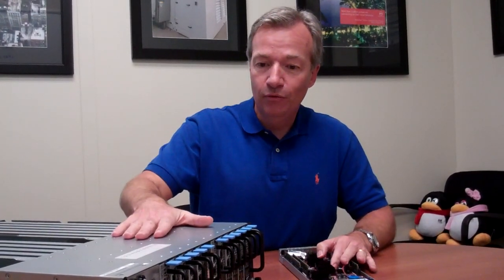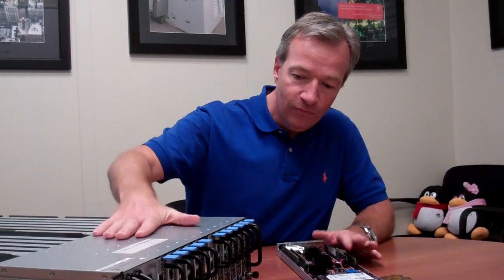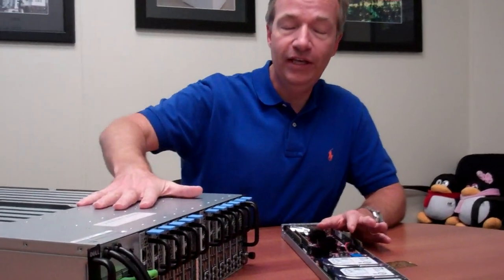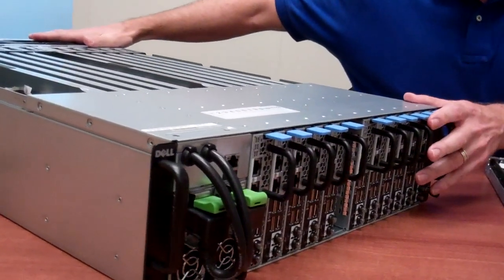We wanted to make sure we delivered the right platform for that. So this one is very lightweight. It actually has four ARM servers per sled, and as you can see, 12 sleds — so a total of 48 server nodes just in this chassis.